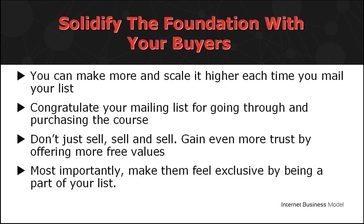Two, don't just sell, sell, and sell. Gain trust by offering value — teach your audience something and give them some secret tips.